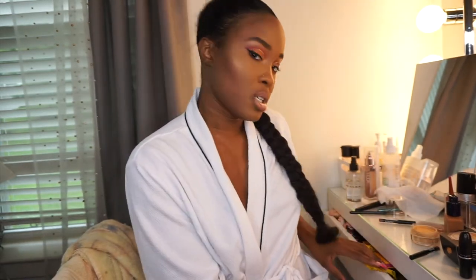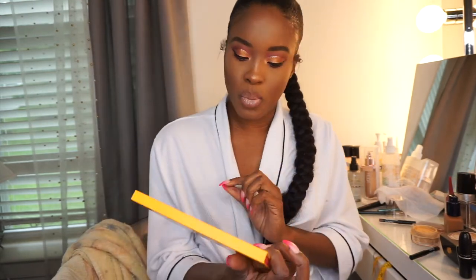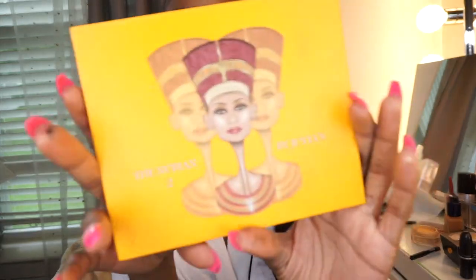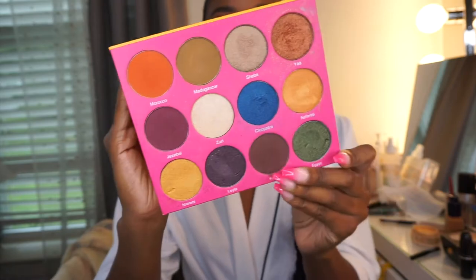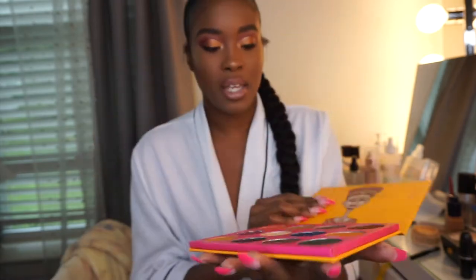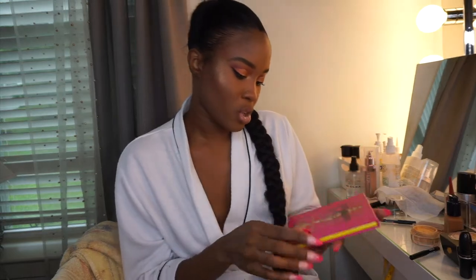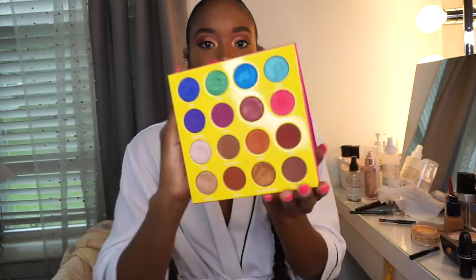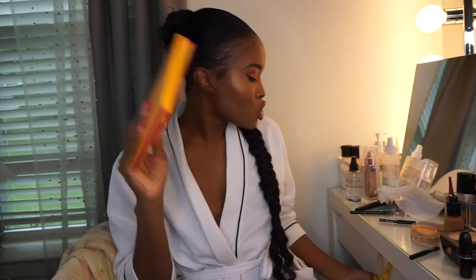I used the Nubian 2 palette by Juvia's Place — if you aren't familiar with that palette, it looks like this. I also used the Masquerade Mini palette and used some colors from here as well, some of these brown and red shades. Two good palettes to have — I might take them, you know where I might go with those.